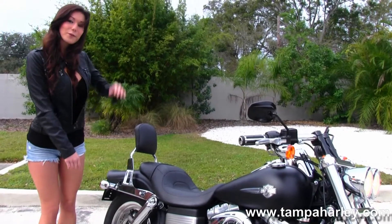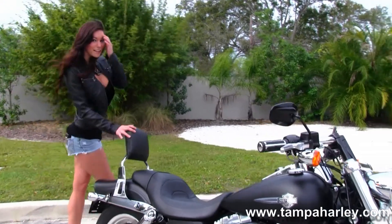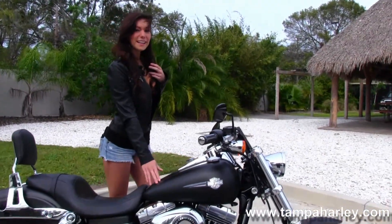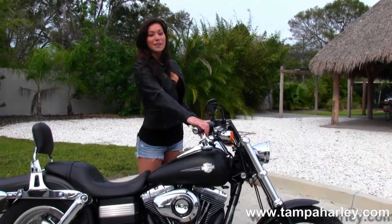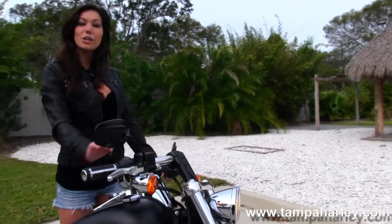Back here we have the fully adjustable rear shocks and passenger backrest. This is in our beautiful black denim paint. We have the upgraded grips on this one and the dual headlights.